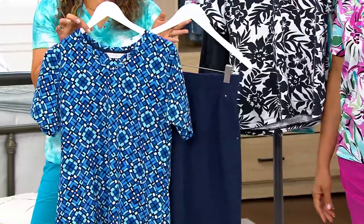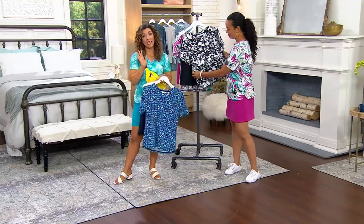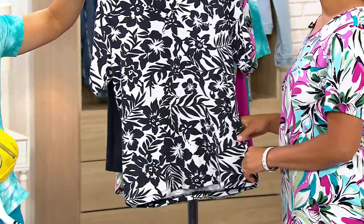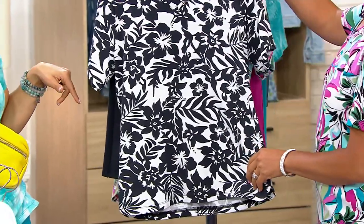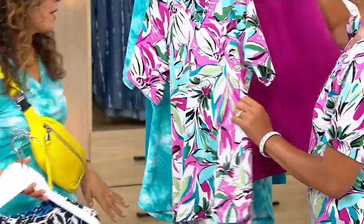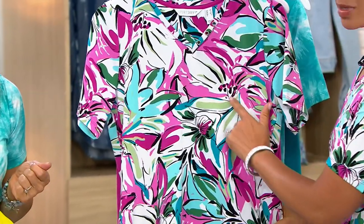If you want the blue, there's only about 1,600 in the regular and 400 in the petite. Don't hesitate — they're going very quickly. The black that Tony was wearing is so gorgeous — look at those hibiscus. 1,700 in the regular and 400 in the petite. The pink fuchsia choice is the most limited: 900 in the regular and about 150 in the petite.